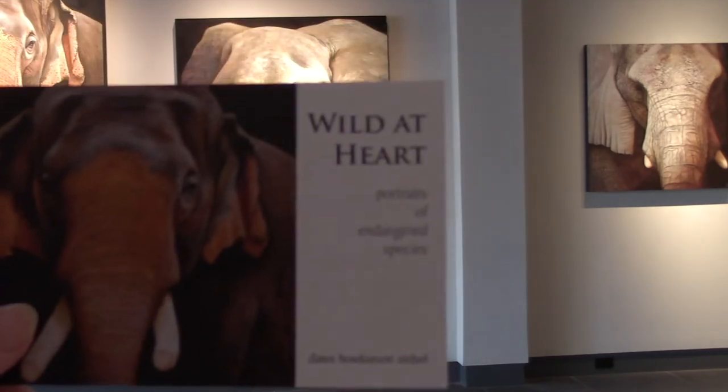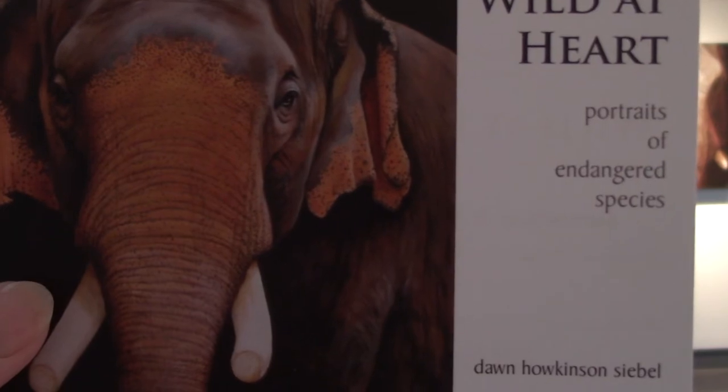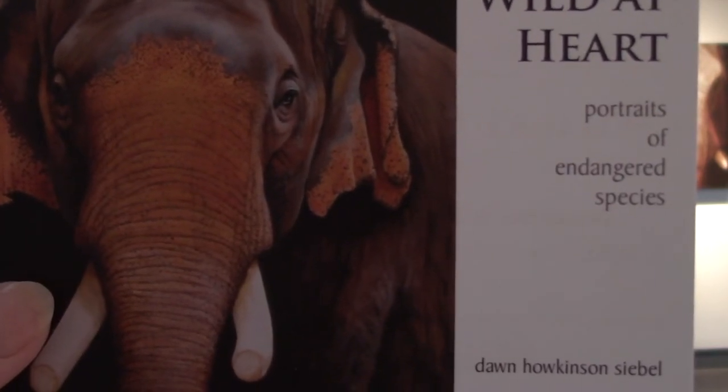Mountain gorillas do not exist in any zoo anywhere in the world. They exist only in the mountain regions of Uganda, the Congo, and Rwanda. And another very, very endangered gorilla is the Cross River gorilla — you will not find that in zoos anywhere. Here is my card for the show: 'Wild at Heart.' Thank you so much.